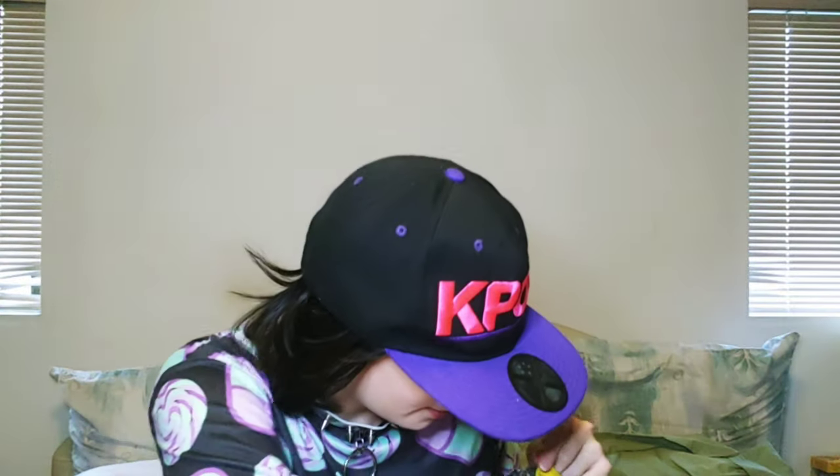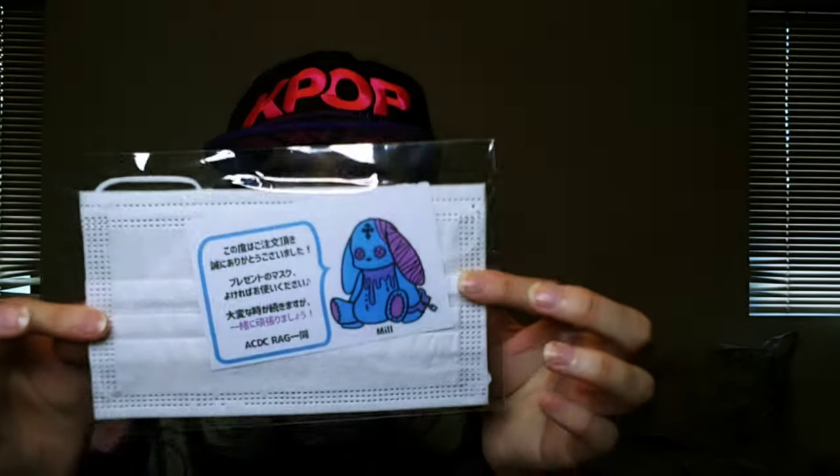So those are the three pieces I got! First off, here is a card — super super cute, showcasing the ACDC RAG brand. These are like little thank-you presents: I got a nice clean white face mask, and this is so cute — I wanted to get more stuff from this collection.